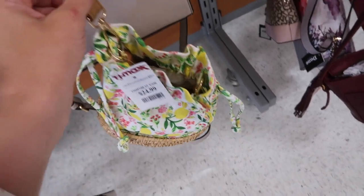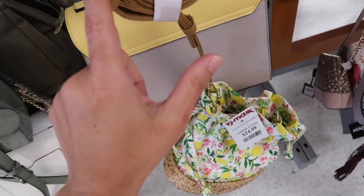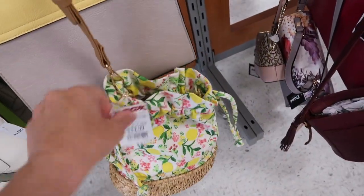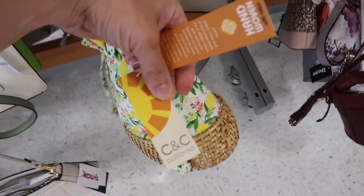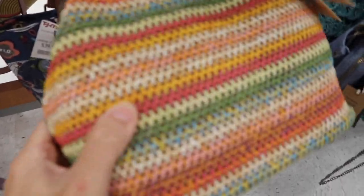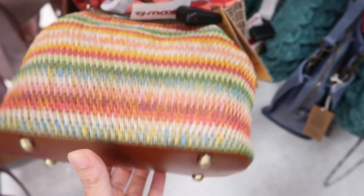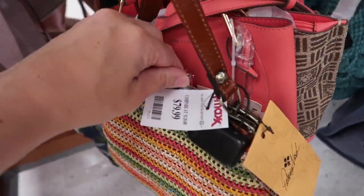How cute is this little lemon bag? It's made of fabric, has that drawstring bucket style with a faux leather strap that's adjustable with belt buckles, and has a wicker bottom. This one is $24.99. And that's the brand new Patricia Nash bag - this is made of a crocheted woven material with a leather bottom with feet.